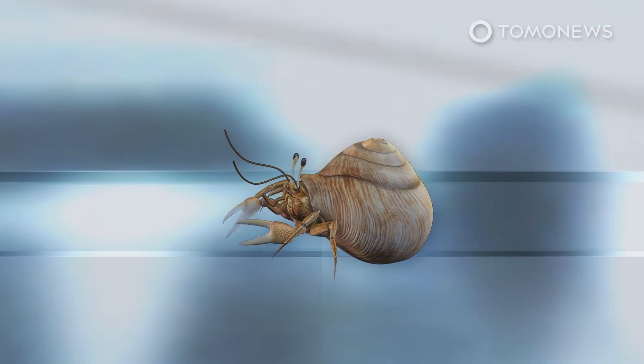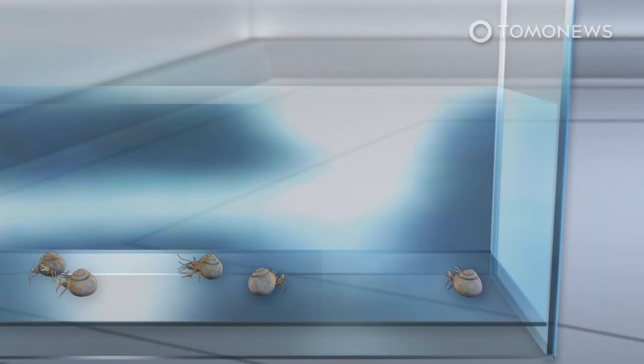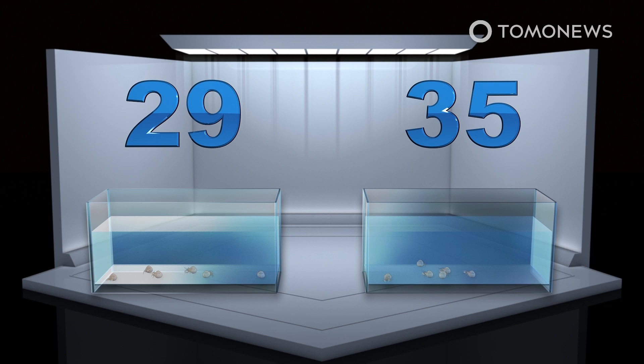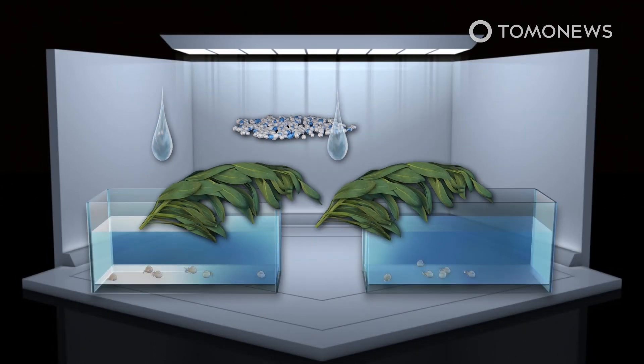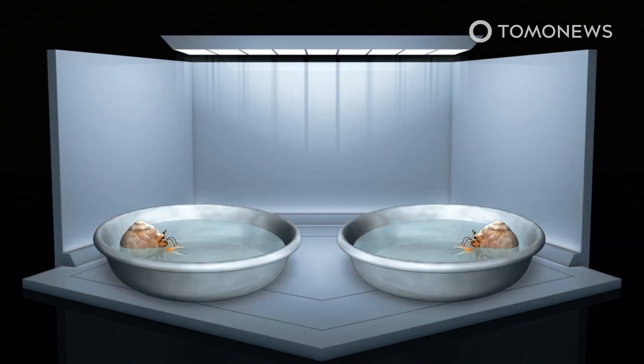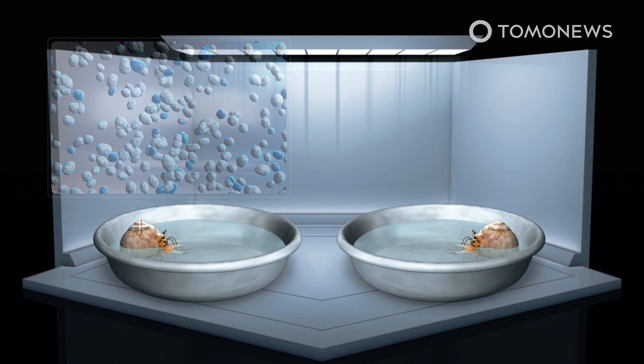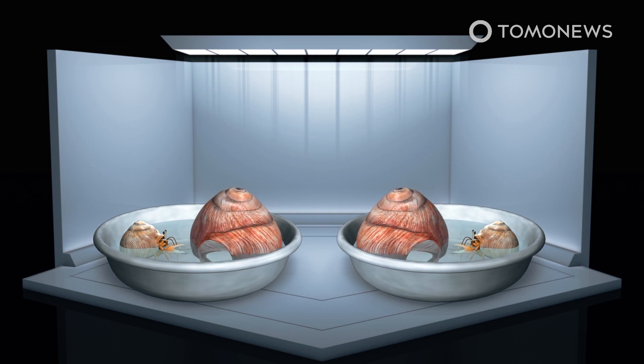Researchers from Queen's University Belfast and Liverpool John Moores University placed 29 female hermit crabs into a tank containing seawater, seaweed, and 4mm diameter polyethylene beads. A control group of 35 crabs was placed into a tank with only seawater and seaweed. After 5 days, the crabs were moved into lower quality shells and presented with the option to choose a higher quality shell.